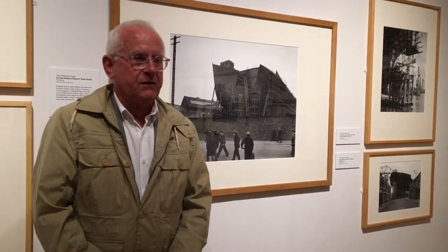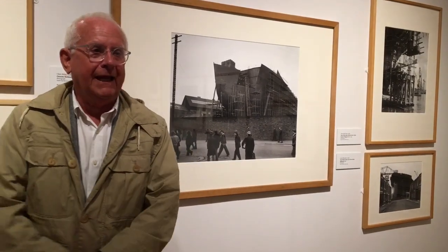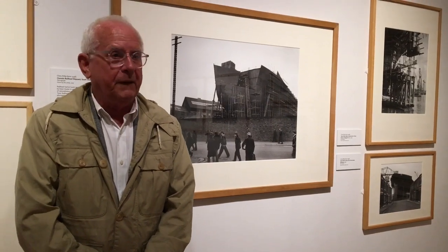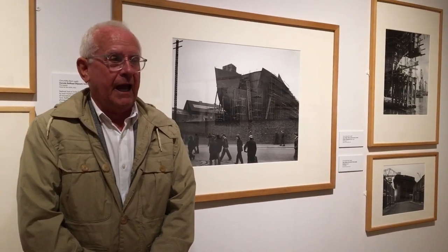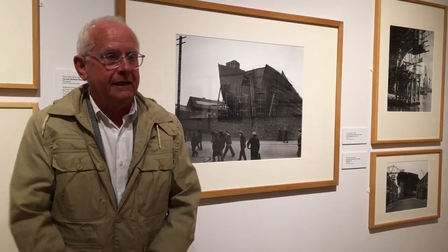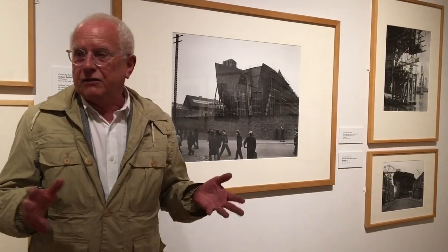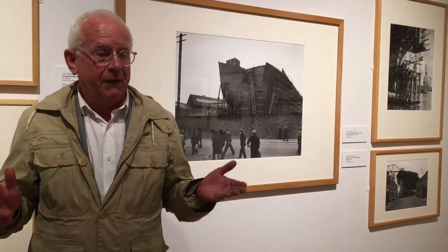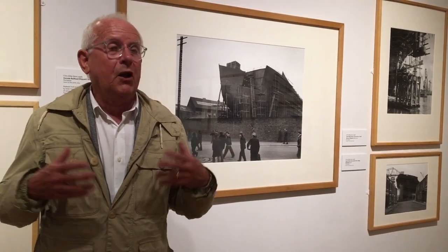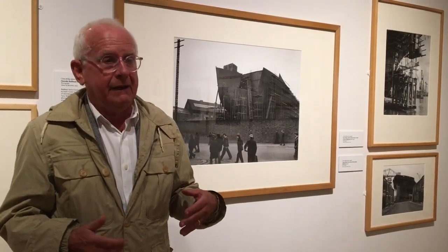I didn't print a lot of these pictures at the time — I was putting them away thinking, I'll do that later. I think I only ever printed four pictures from the series. I never brought them together as a group about shipbuilding on Tyneside. It was only when I was moving back through my archive that I realised these are actually important, that they felt like they belonged to Tyneside. So I was quite happy to give them to the Laing Gallery so that they remain here.